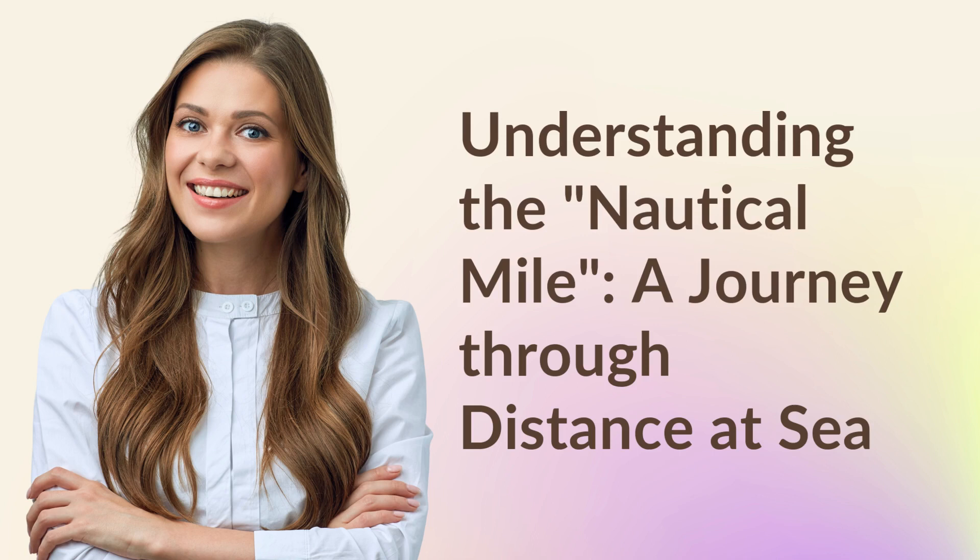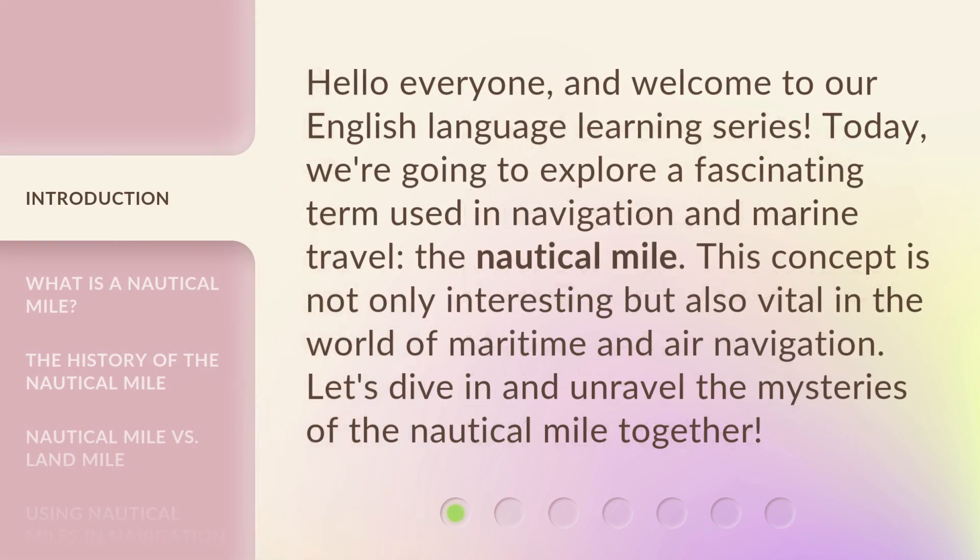Understanding the nautical mile, a journey through distance at sea. Hello everyone, and welcome to our English language learning series. Today, we're going to explore a fascinating term used in navigation and marine travel, the nautical mile. This concept is not only interesting but also vital in the world of maritime and air navigation. Let's dive in and unravel the mysteries of the nautical mile together.